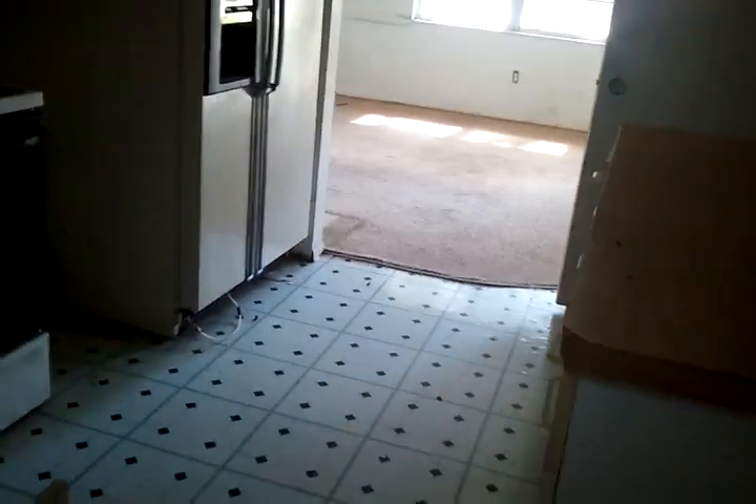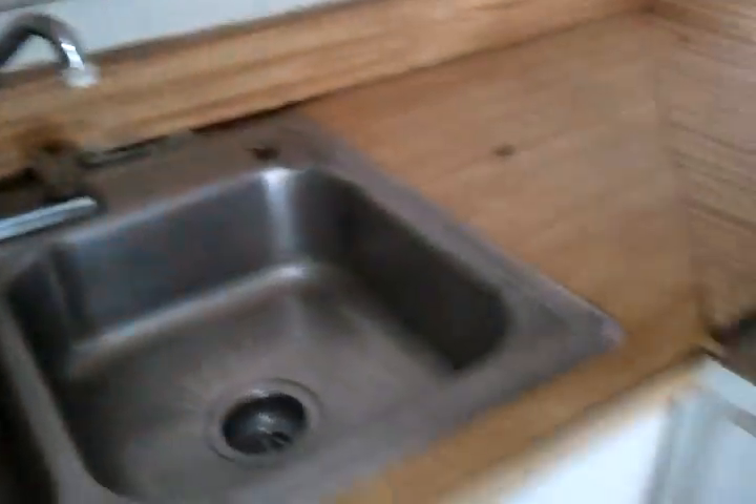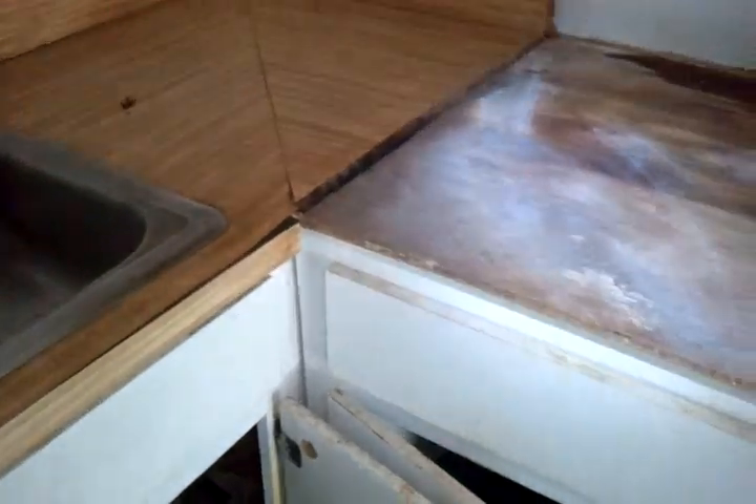Coming back into the home, it's tough to say if the appliances work — there's a fridge and an oven. The sink itself is actually in decent shape, but you can see a big separation between the Formica countertop — they're pretty beat up and you'd probably want to replace the countertops entirely. Some of the other built-in pieces are actually fine; they just need to be painted and cleaned up.